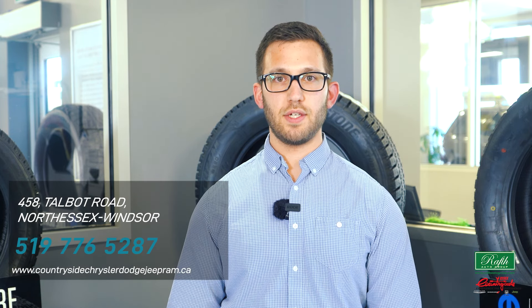If you have any questions feel free to contact us or visit our website to schedule a service appointment today. Thank you for watching.